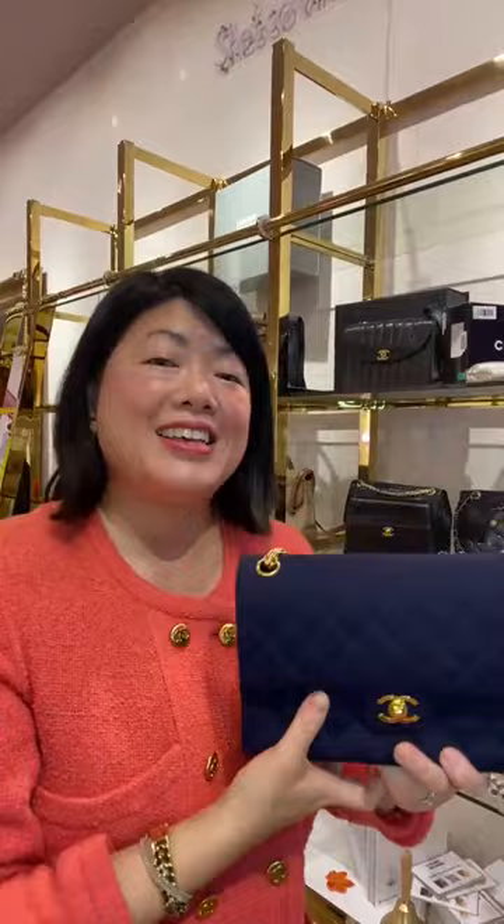The price is £3,800, which is $4,299 US dollars. Remember to apply the code VINTAGE50 for £50 off your order.